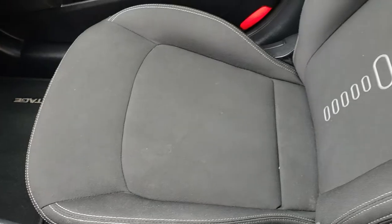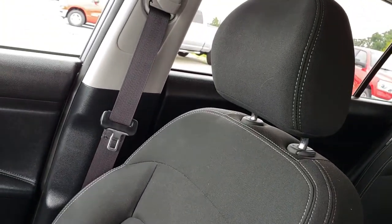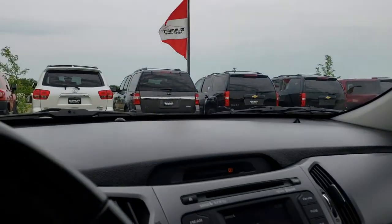Speaking of the passenger seat — very nice and clean, no rips or tears on that. The headliner is in really nice condition. I don't think this vehicle has ever been smoked in. And it has an auto-dimming rear view mirror.